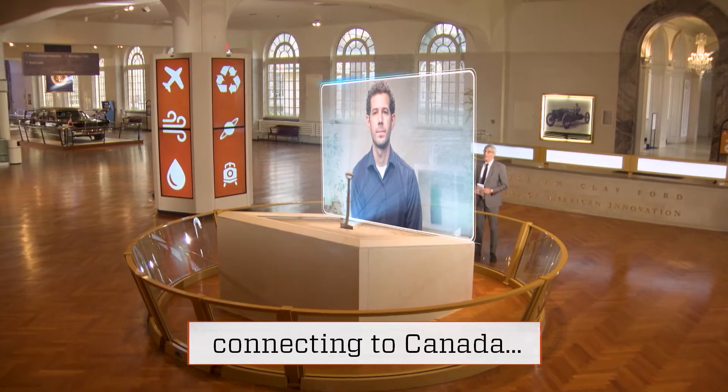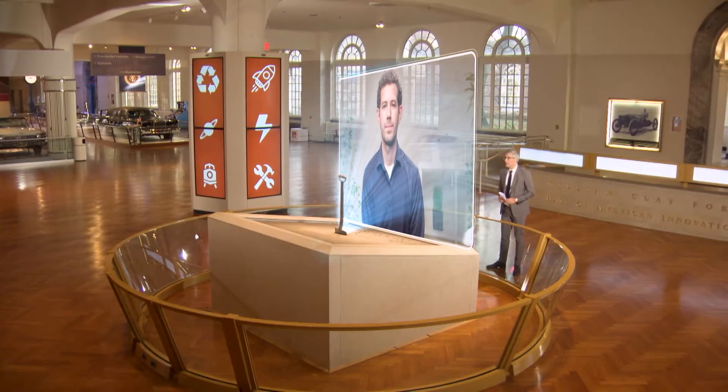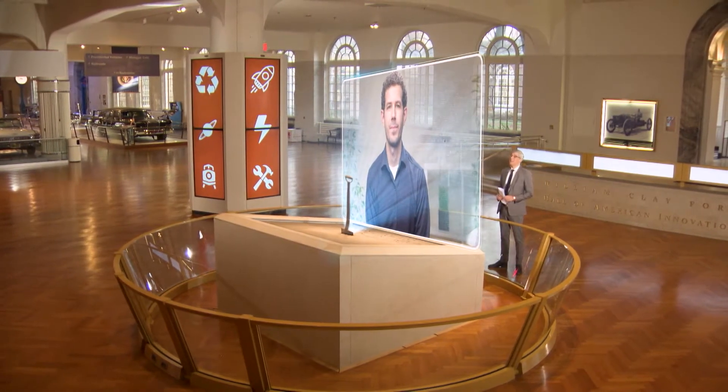Hello, Joshua, and thank you for joining us on Innovation Nation. Hi, Mo. What motivated the creation of your smart home climate device?